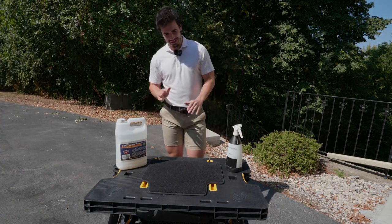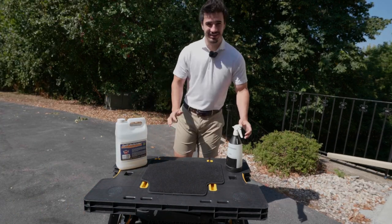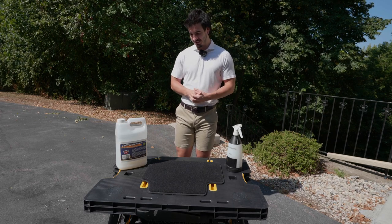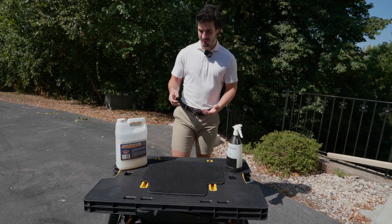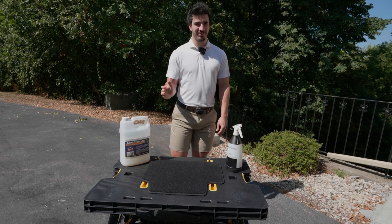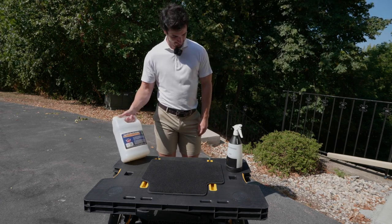Today I want to talk about one of the most worthless detailing chemicals you can buy. I was really excited for it and it just turns out it's useless. It's not about the brand — it's more about the chemical itself. I got this one specifically from Detailing King.